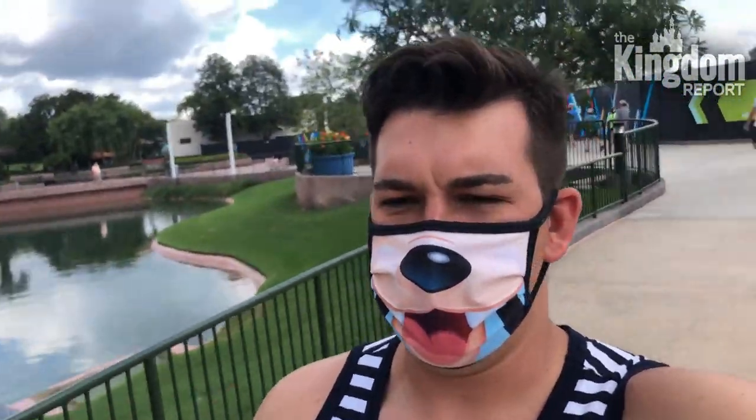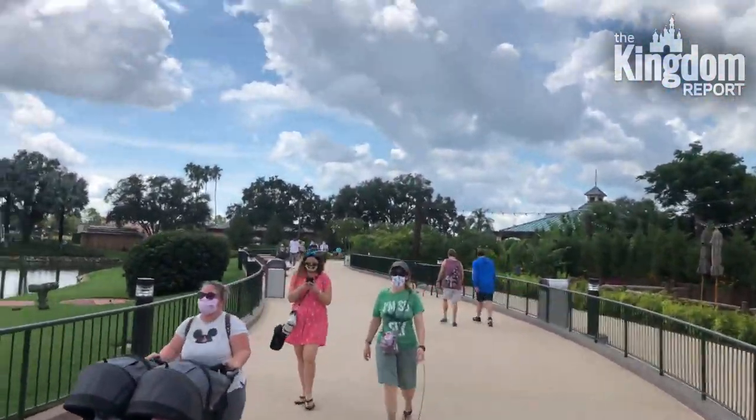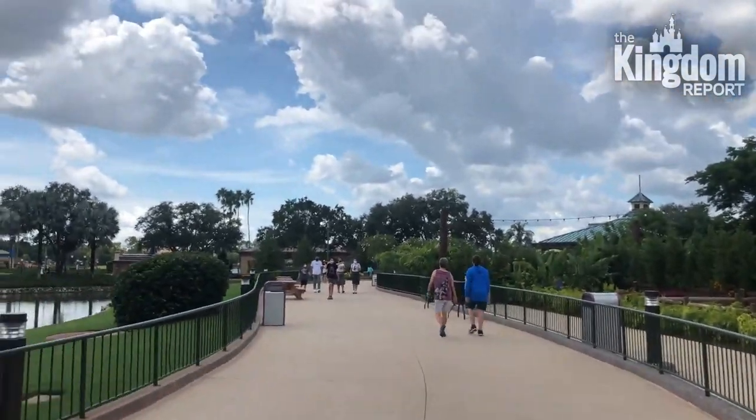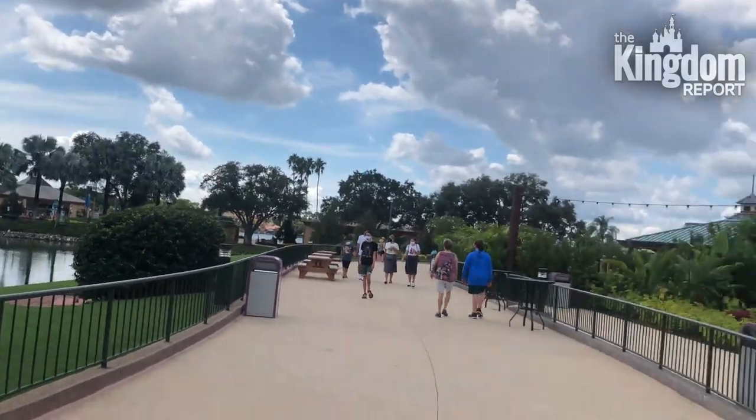Running is definitely not the thing to do right now. Overall the park is relatively quiet and it's only been open for an hour. I imagine the day will be like this — EPCOT is so big that there really is plenty of room for everyone.